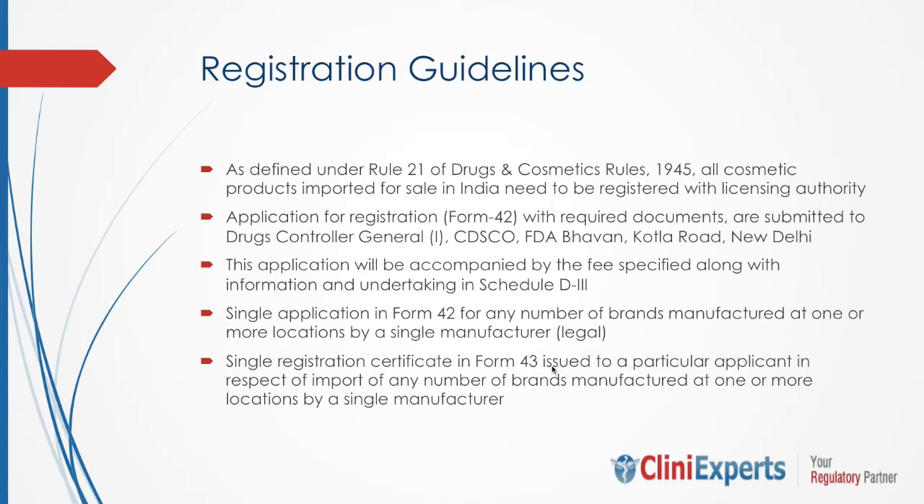A question arises: a single application can accommodate how many brands? The answer is that a single application in Form 42 can accommodate any number of brands manufactured at one or more locations by a single manufacturer. However, if there are two manufacturers, then you need to file separate applications for each.